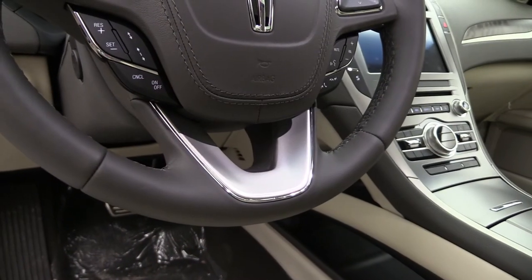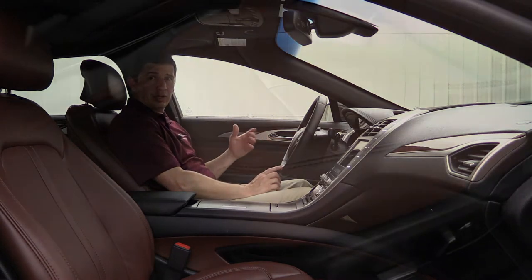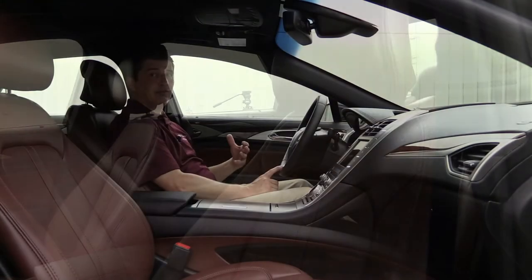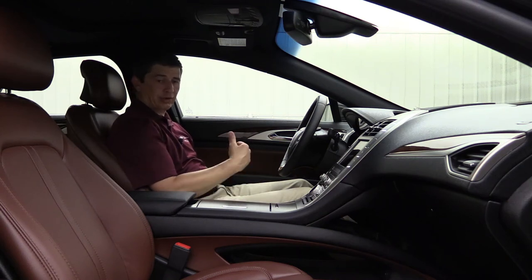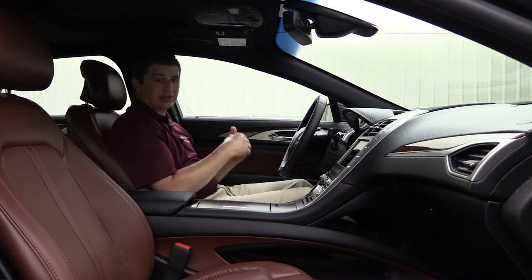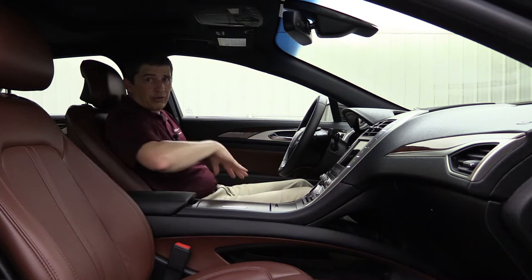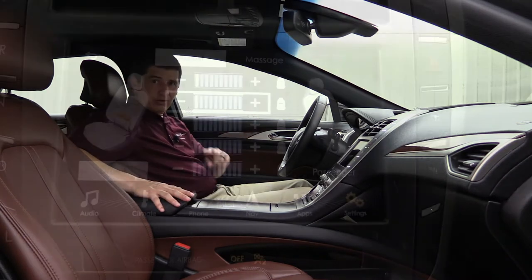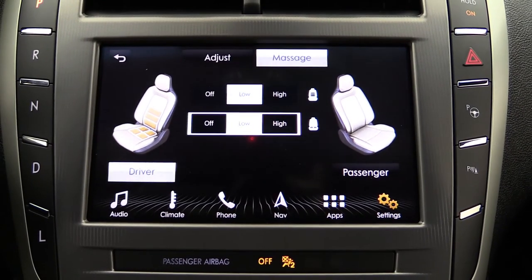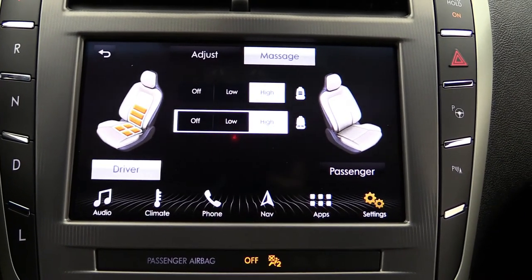The Reserve II steering wheel has a wood trim accent, versus the silver accent on the Reserve I. Seats feature bridge-of-Weir leather seating surfaces with perforations for the heated and ventilated front seats — ventilation pulls air through to cool the seat. Also standard on the Reserve II are active motion multi-contoured seats with an 11-bladder massaging system with multiple lumbar features, adjustable through the screen via the lumbar switch.